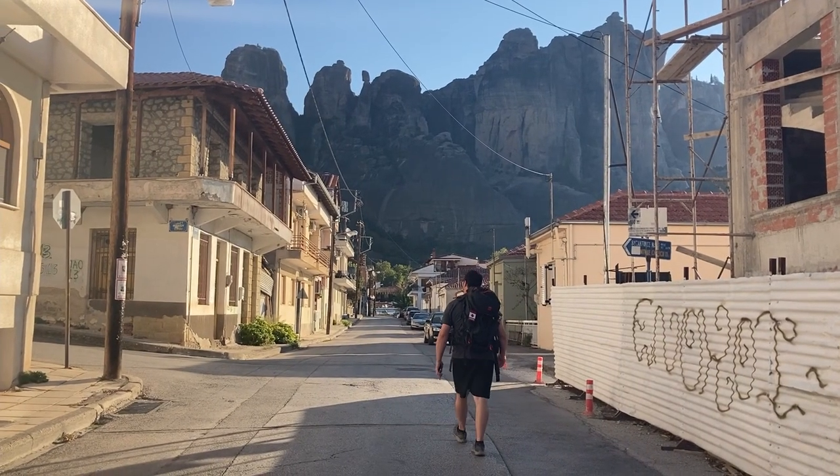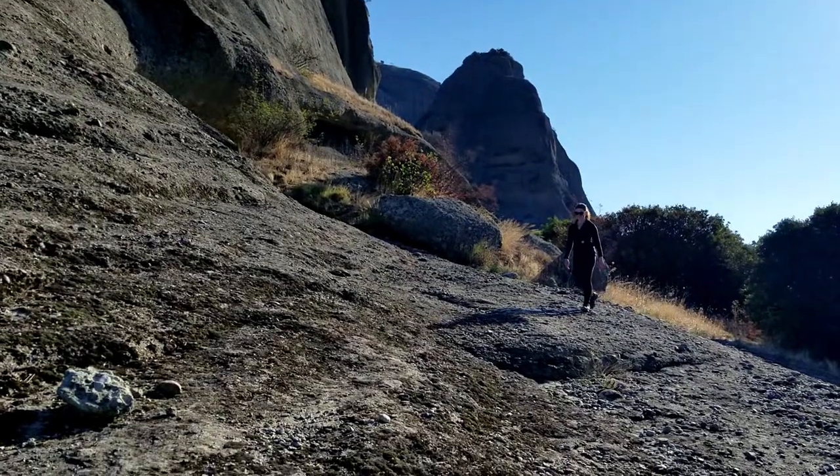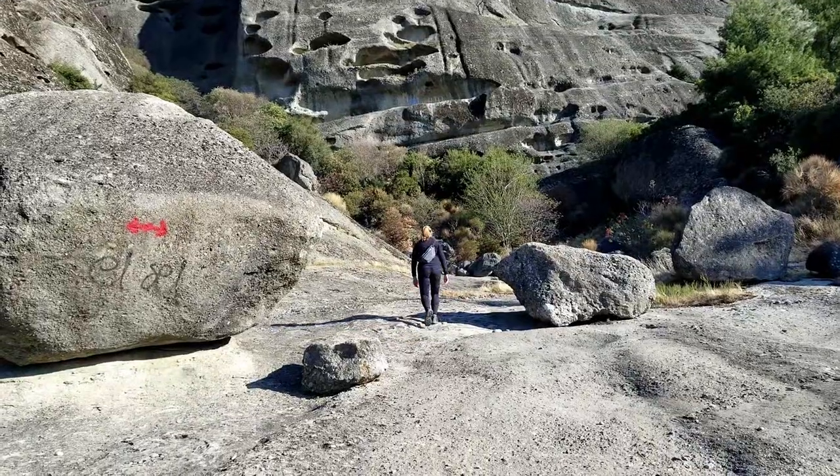This morning, we're exploring some of the other trails up by the rocks to get some different views. The energy from these rocks is an unbelievable experience.